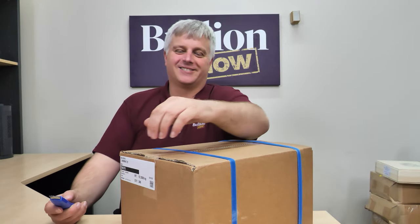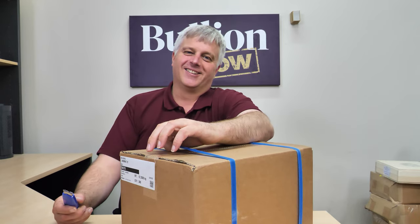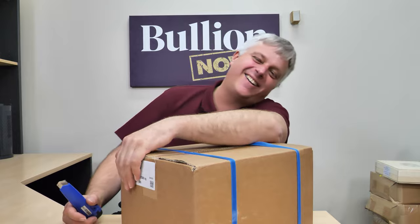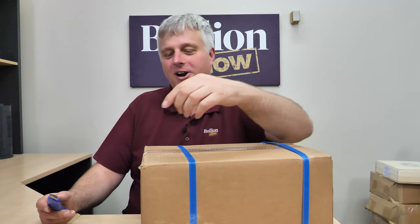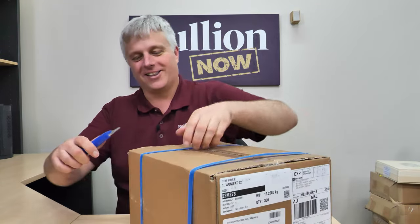Hey everybody, it's Connor and Michael. We're from Bullion Now — bullionnow.com.au — selling you the best bullion bars and coins shipped to you worldwide and across Australia. You almost got it word for word the way I do it. All right, it's pretty good, yeah — it was spot on, mate.